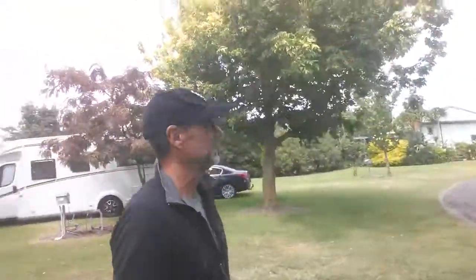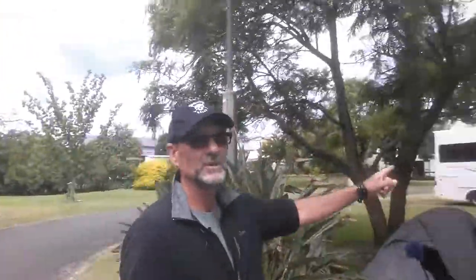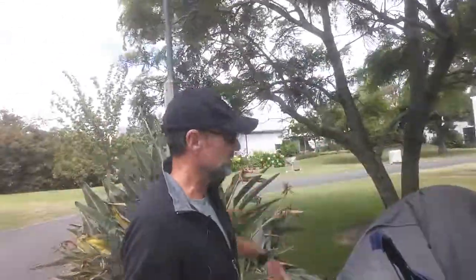When I checked in, the owner — a great, friendly bloke — said just set up wherever looks good to you. I found a spot with a little bit of shade from the trees, which is nice when it's sunny. Today there's been a bit of rain. There are also some motel-style units up the back, and what looks like a backpackers lodge with dormitory-style accommodation.